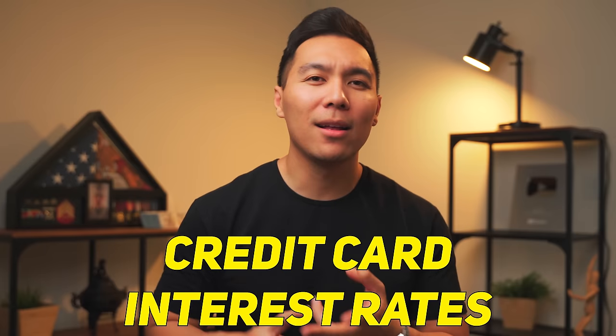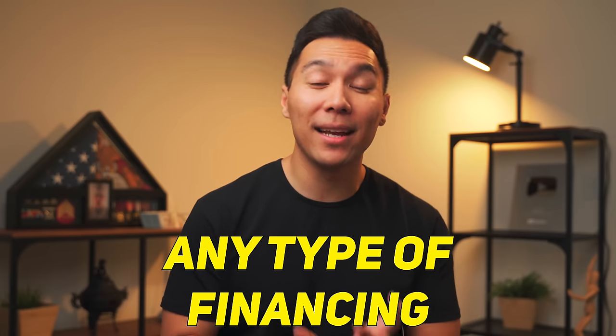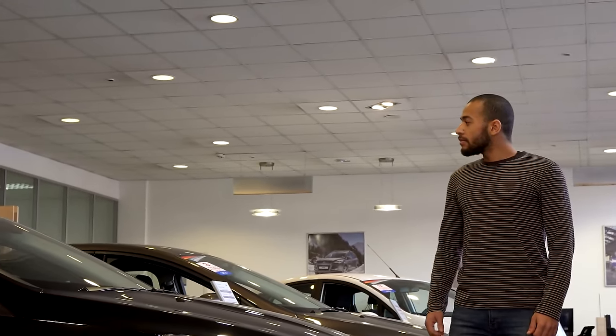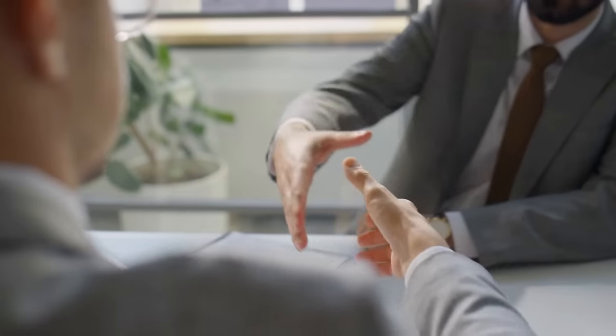Another perk of Navy Fed is that they tend to have some of the best rates out there — whether it's credit card interest rates, loans, or any type of financing you may need. There are going to be some credit unions that do some things better than Navy Federal, but overall I think they are the most competitive. For instance, I recently got a car loan with them and got tier one credit, with an interest rate of 2.29%. Even when I showed up to the dealership, they were surprised I was able to get an interest rate that low. As the economy is fighting inflation right now, interest rates tend to be on the rise, but I'm pretty sure you're still able to lock into a good rate.